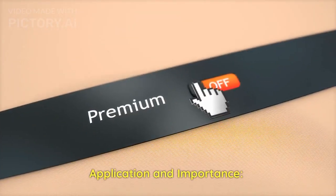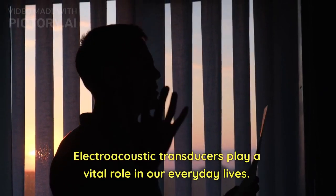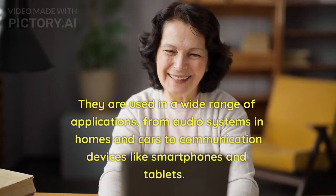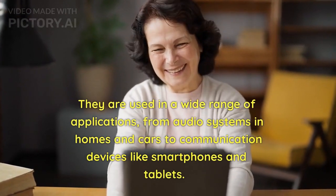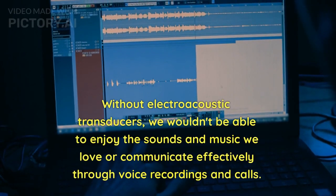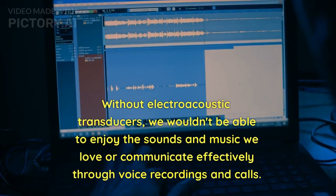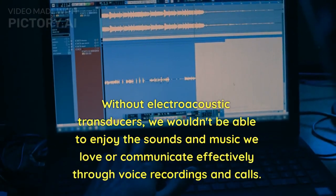Electroacoustic transducers play a vital role in our everyday lives. They are used in a wide range of applications, from audio systems in homes and cars to communication devices like smartphones and tablets. Without electroacoustic transducers, we wouldn't be able to enjoy the sounds and music we love or communicate effectively through voice recordings and calls.